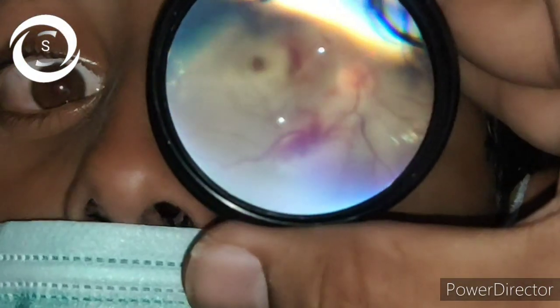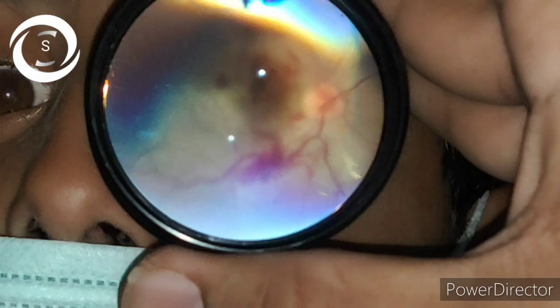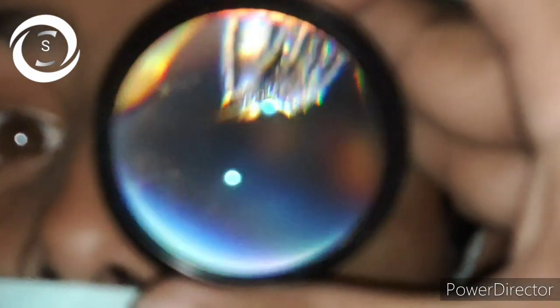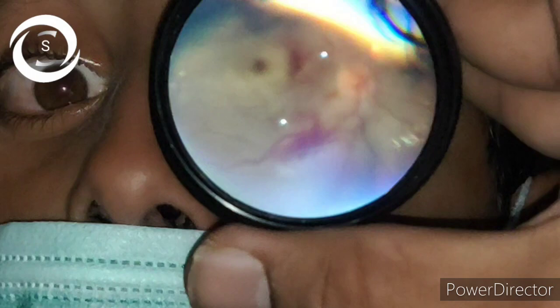The cornea was also a bit hazy as compared to the normal right cornea. The pupil sizes were also irregular, so there was traumatic anisocoria with a dilated pupil in the left traumatic eye. His vision was perception of light positive, and projection was present in all four quadrants. When I performed relative afferent pupillary defect testing, it was positive in the left eye. On fundus examination there was a whitish retina.